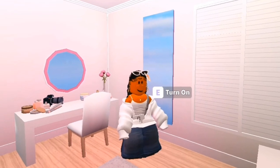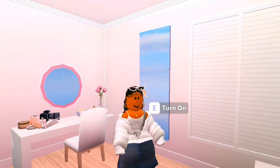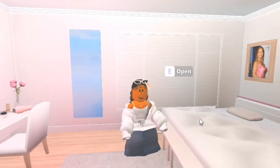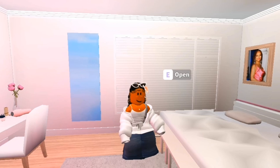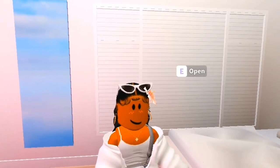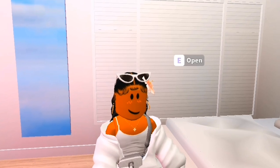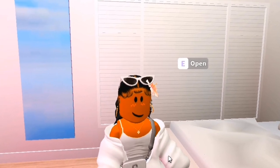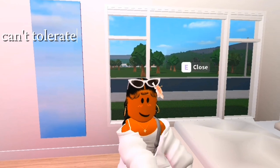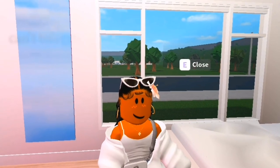Right next to it we have a wall mirror, which makes sense because after getting ready you want to see how your outfit looks. Next we have my window — it's a really big window. I have a white curtain which matches the vibe of the room, and I make sure to close it all the time because you don't want a total stranger monitoring what you're doing.